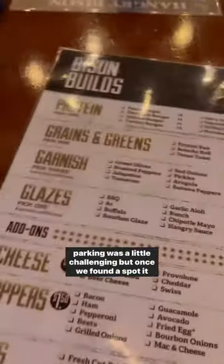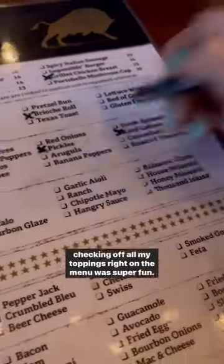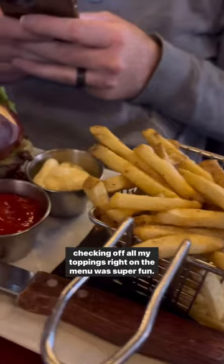Parking was a little challenging, but once we found a spot, it did not disappoint. I loved the build-your-own-burger option on the menu, and checking off all my toppings right on the menu was super fun.